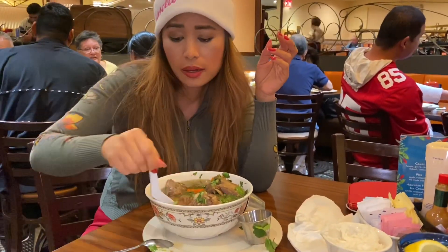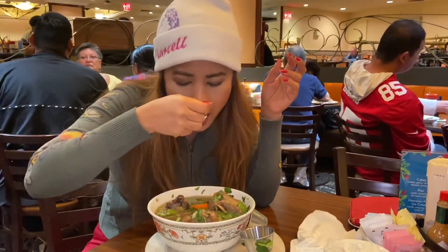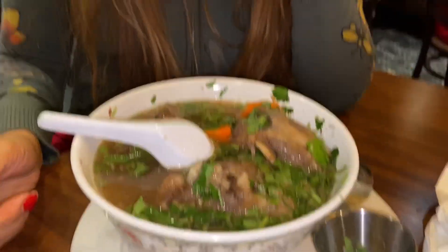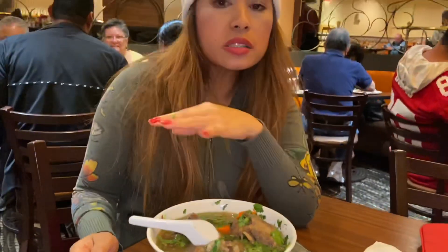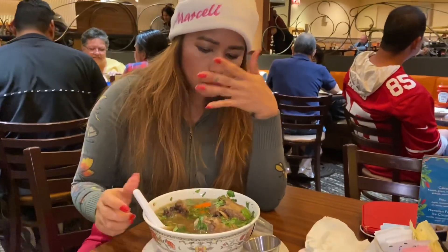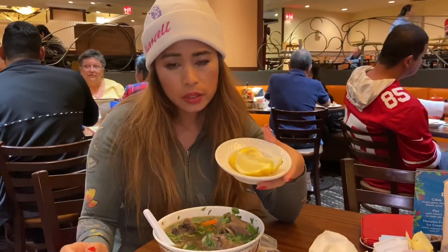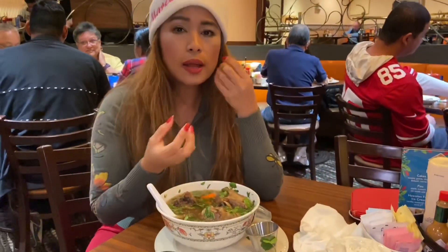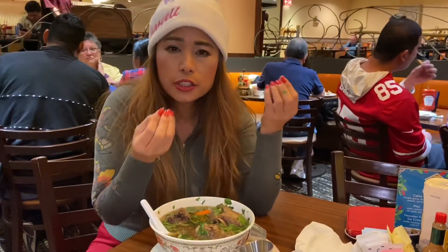I'm going to taste the celery. The celery is nice and chewy. Now this axle soup doesn't come with lemon, so first you want to ask your waiter or waitress for extra lemon on the side, because I think it is best when you get that fruity citrus flavor in the soup.